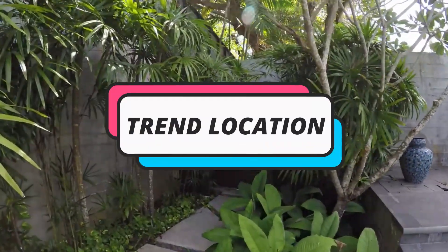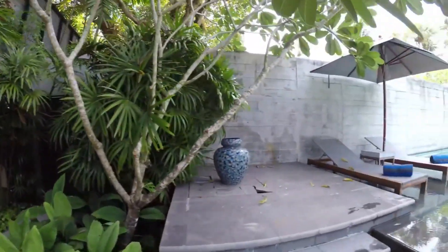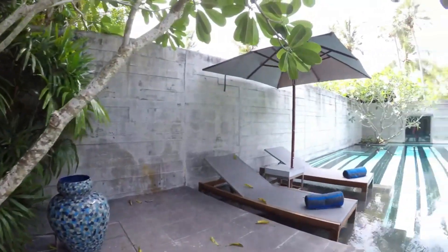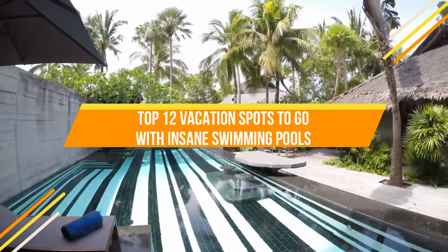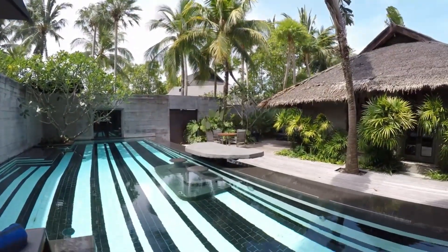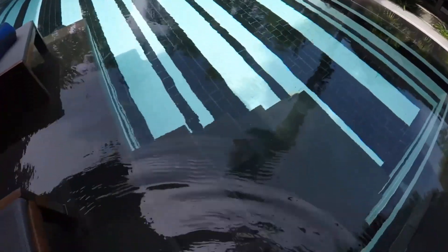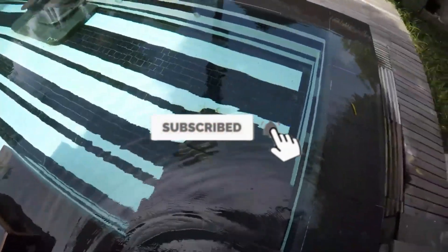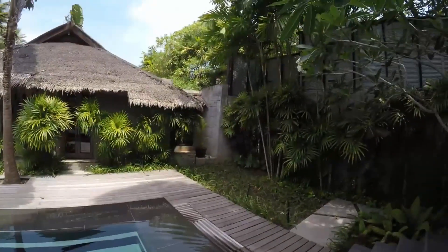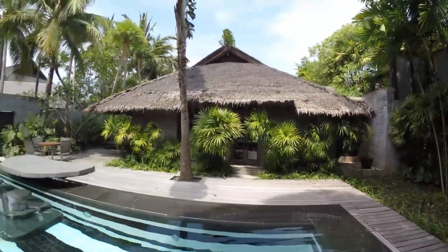Hi guys and welcome back to Twinlocation. How are you guys doing? We hope you guys are having a great day and in today's video we're going to be going over the list of top 12 vacation spots to go with insane swimming pools. But before we do get into today's topic, make sure you like this video, subscribe to our channel, and of course turn on notifications so you don't miss out on any of our upcoming videos. And without further ado, let's get right into this one.